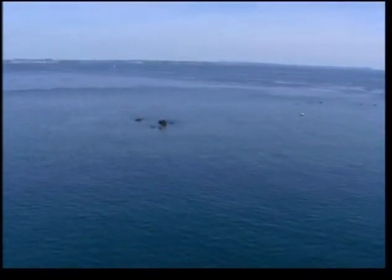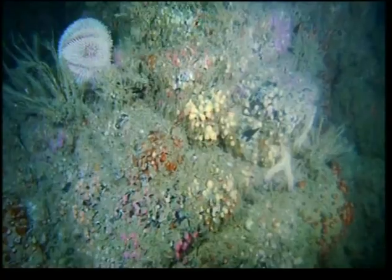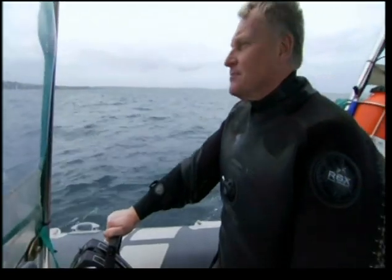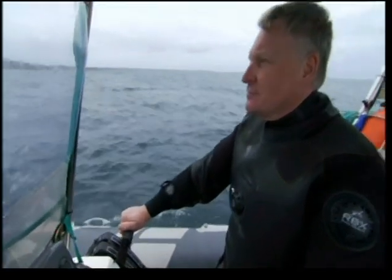The rocky pinnacles of the reef are a marine conservation zone, home to some of our most beautiful aquatic species. A lost net could cause huge damage here, so local dive operator Mark Milburn is leading an operation to remove it.